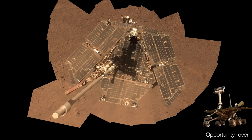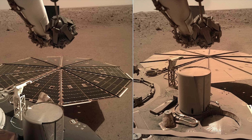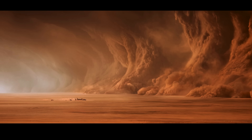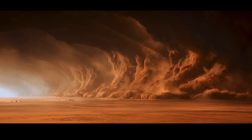These dust storms can be quite hazardous to scientific probes. Solar panels can get covered with dust, causing rovers and probes to go into a low-powered survival mode for several weeks. They probably look something like the dust storms from 'The Martian' — absolutely massive walls of dust engulfing the surface.